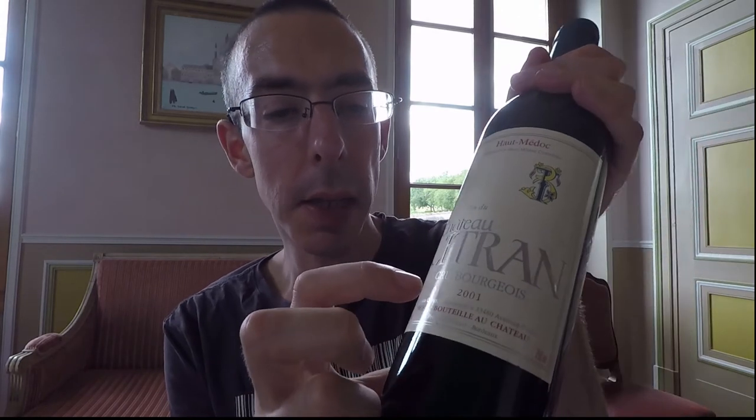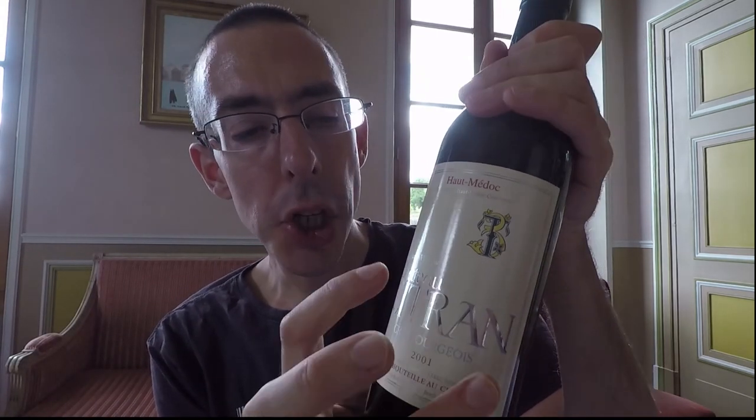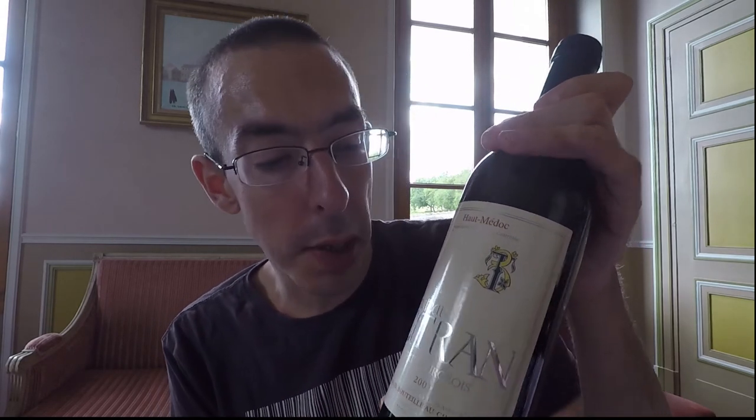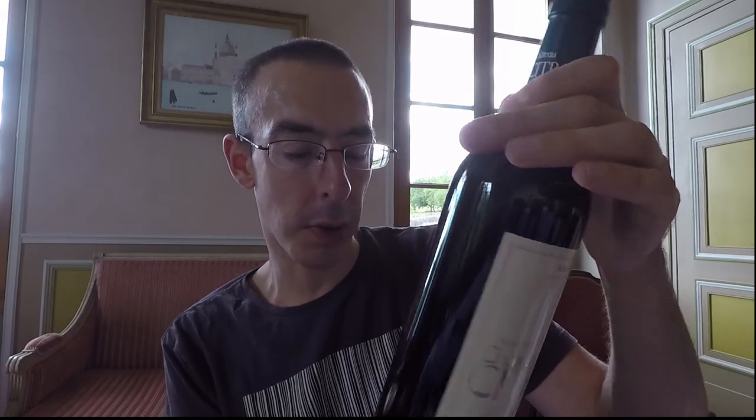This one is also interesting because you can see Médoc, and it's called Cru Bourgeois — Cru Bourgeois. It's a reward. Every year there will be a competition, and only the top wines of this area will be called Cru Bourgeois. So if you see Cru Bourgeois, you know it's a good wine — it comes from Médoc. And these wines that are Cru Bourgeois are the top wines of this place. You can see the year. Château doesn't mean anything — château means castle but it says nothing about the quality of the wine. And they say Grand Vin — Grand Vin also doesn't mean anything. It's just the appellation that matters.